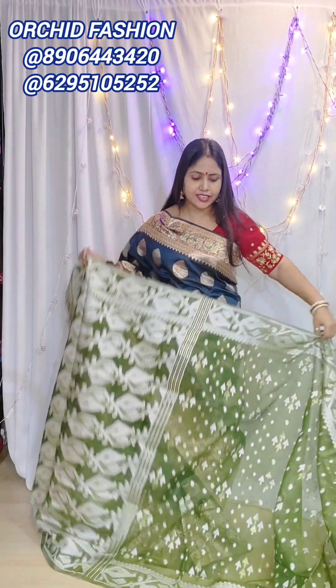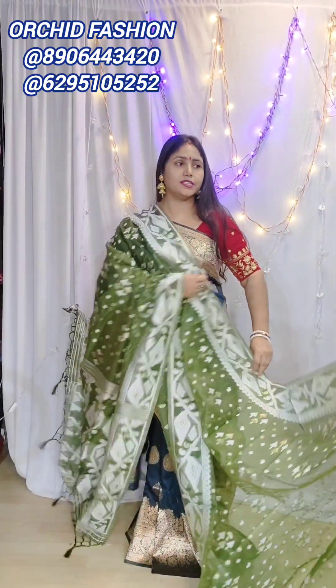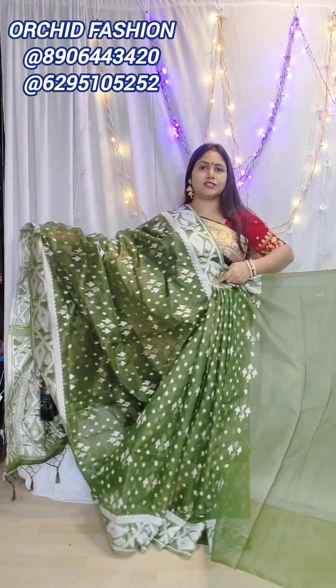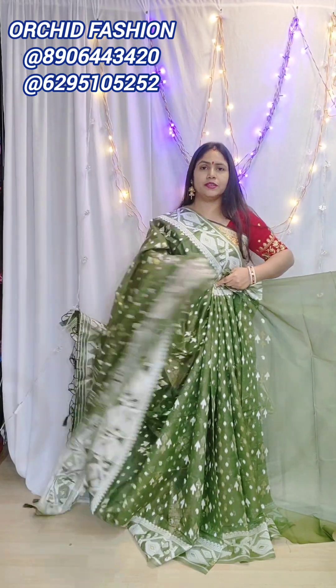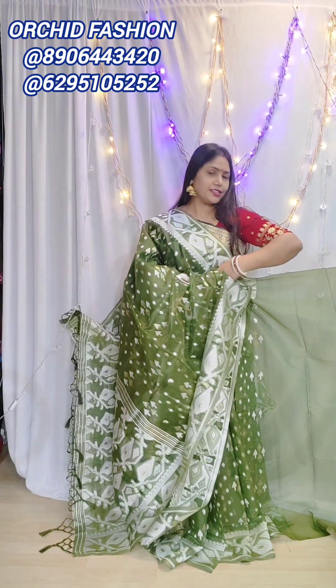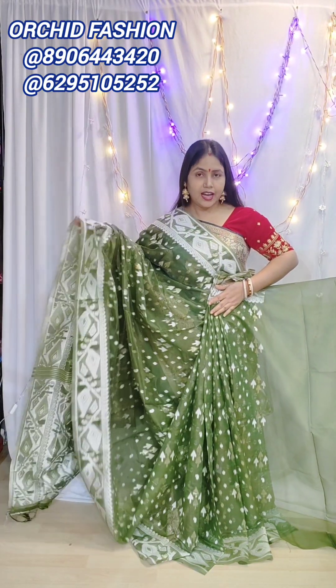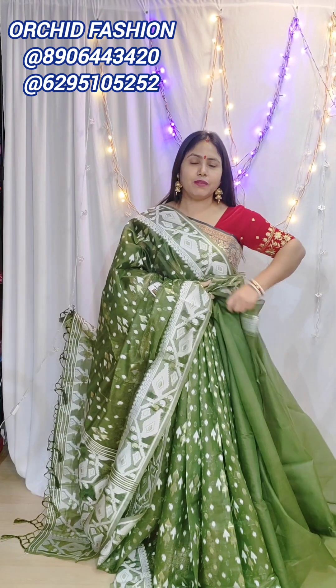You will get 6.3 meters — the blouse piece is included and the saree is 6.3 meters. See, I have made a contrast blouse with mehndi green color — so how pretty. And this is the same color blouse, the same blouse, only for 1150.